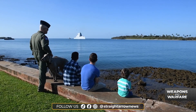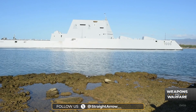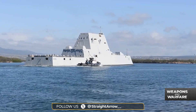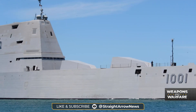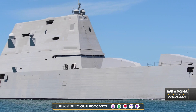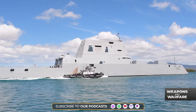The USS Zumwalt is the largest and most technologically advanced surface vessel ever built. At a cost of $7.5 billion, it's also the most expensive destroyer in history. Zumwalts were meant to replace Arleigh Burke-class destroyers, but the Navy only built three of them before abandoning the design.